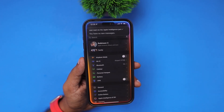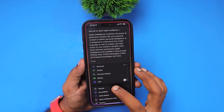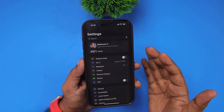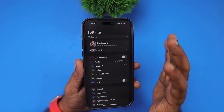When asked directly to tell me about Apple Intelligence, Siri responded: 'Apple Intelligence combines the power of generative models with your personal context to deliver personal intelligence. It is designed to understand and create language.' So the voice response is working, but as it is still in beta, the way it responds is a little bit buggy.